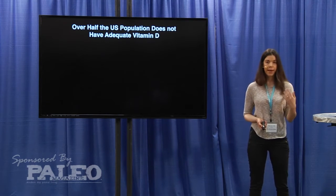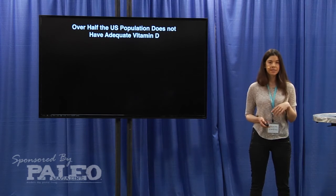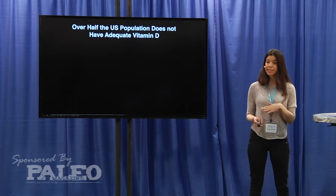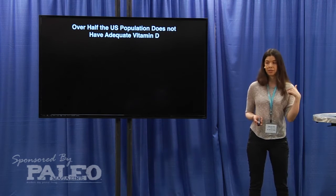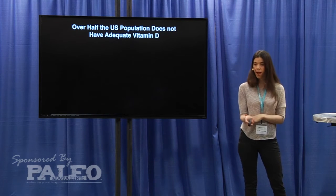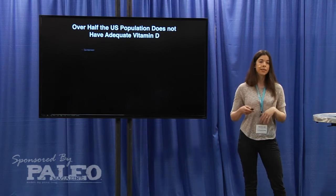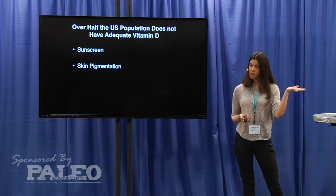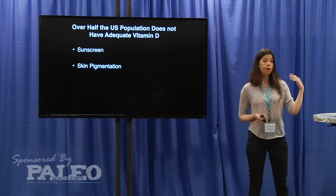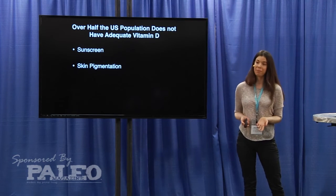Vitamin D — we can make it from the sun. We can convert something called 7-dehydrocholesterol in our skin to vitamin D3, but this depends on UVB light. You need UVB light to interact in order to convert this cholesterol into vitamin D. But things like sunscreen and dark skin color filter out the burning rays of the sun — they filter out UVB light — and they also prevent the body from making its own vitamin D.